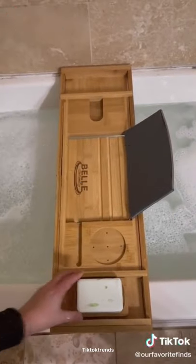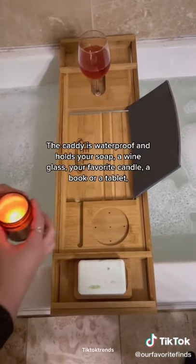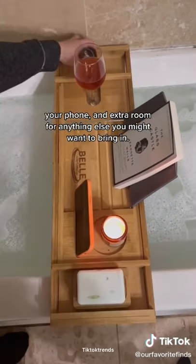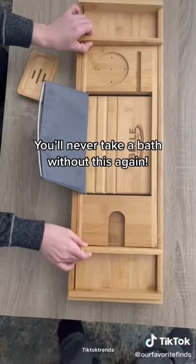Our favorite Amazon finds, part 108. If you're a fan of self-care, you're going to love this bamboo bathtub caddy. It fits everything you want in a bath — it's waterproof and holds your soap, a wine glass, your favorite candle, a book or tablet, your phone, and has extra room for anything else. The caddy is also adjustable, customizable, and eco-friendly. We'll never take a bath without this again.